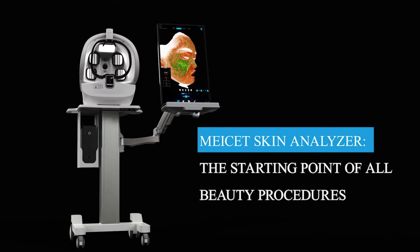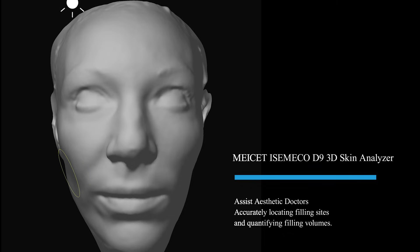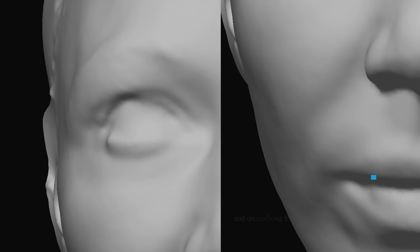MySET Skin Analyzer is the starting point of all beauty procedures. MySET Ismoco D9 3D Skin Analyzer assists aesthetic doctors in accurately locating filling sites and quantifying filling volumes.